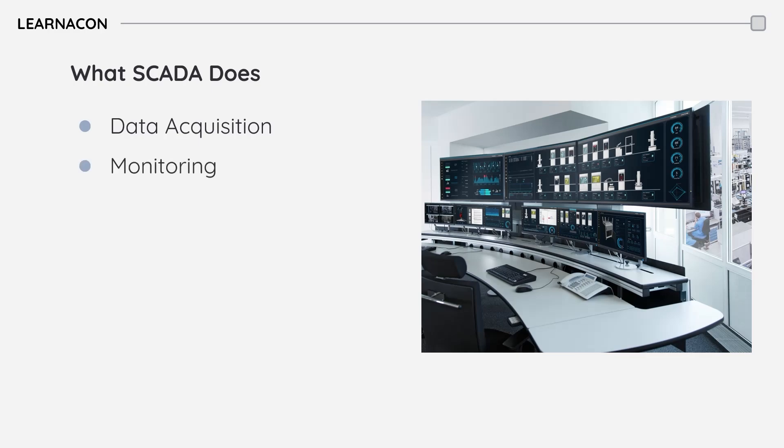Operators can monitor and visualize real-time data and system status on the HMI. SCADA systems allow operators to remotely control and adjust processes based on the collected data. This can involve starting and stopping equipment, adjusting parameters, and making other changes to optimize the process.